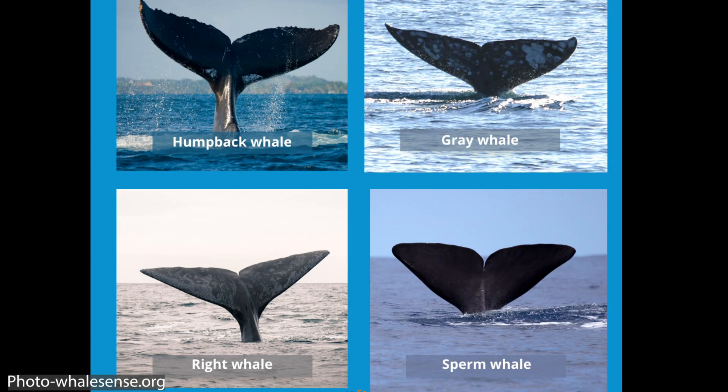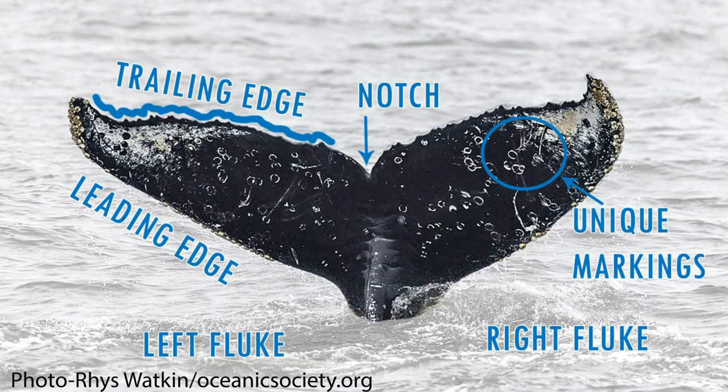Humpback whales have been one of the most studied groups because of their flukes. Researchers started a catalog where they took photos of flukes and were able to re-identify whales as they surfaced on their migratory routes. Vector was originally named and added to the catalog in 1984, so we actually have a lot of her biology — we know where she migrated to and from and that she had five calves in her lifetime.